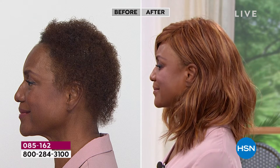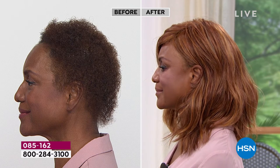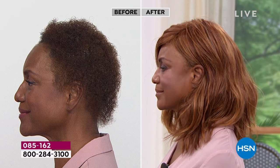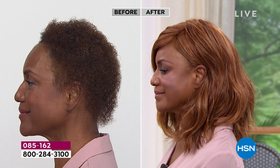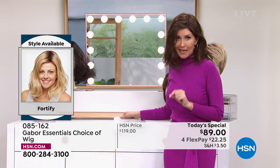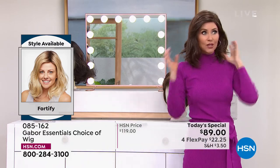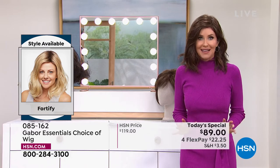This is the one that's long enough that you could pull it back — put it in a braid, a ponytail, or a little updo if you really wanted to, because it's got that nice medium length. There are over 300 of you on the phone waiting to get your Fortify. Get this one before you go to bed. If you're thinking about giving this as a gift to a wife, a partner, a mom, a sister — do it because it's $22 flex pay. That is the best money you could possibly spend for someone you love.